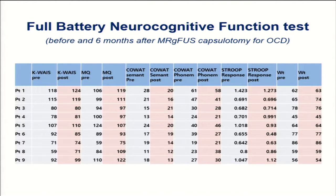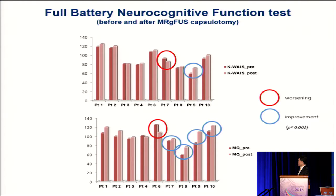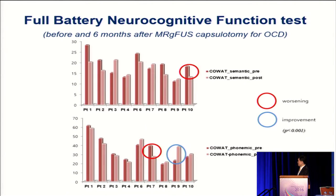We also evaluated side effects by performing a full battery of neurocognitive function tests in all patients. Some patients demonstrated worsening, but some others demonstrated improvement of neurocognitive function. Statistically, there were no significant changes in neurocognitive function after MRI-guided focused ultrasound lesioning for obsessive compulsive disorder — a quite interesting result compared to our previous experience with radiosurgery or RF lesioning.